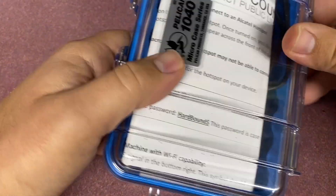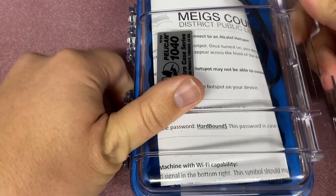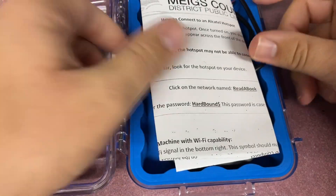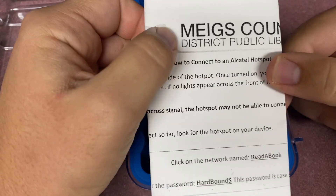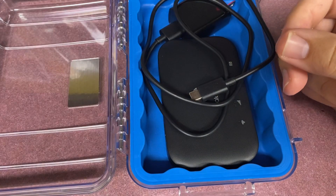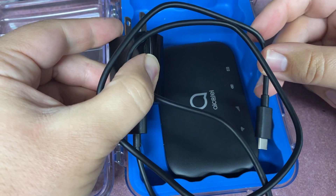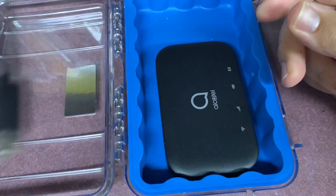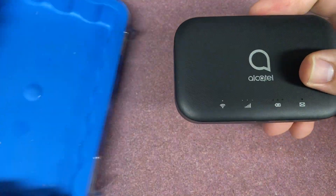The case is protective and keeps everything inside. Opening up the case, you will find a paper containing information on how to connect to the device. You will also see a brick and cord to charge the device. Lastly, we have the Alcatel Link Zone 2 hotspot itself.